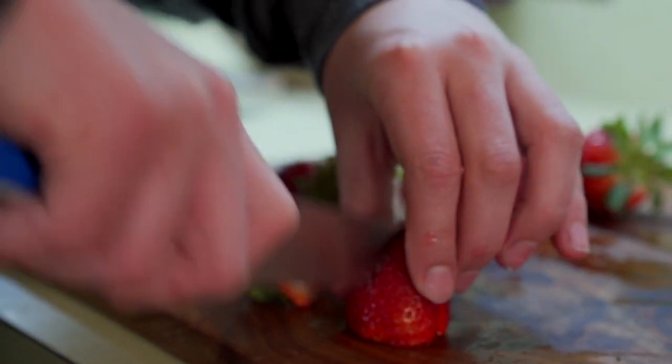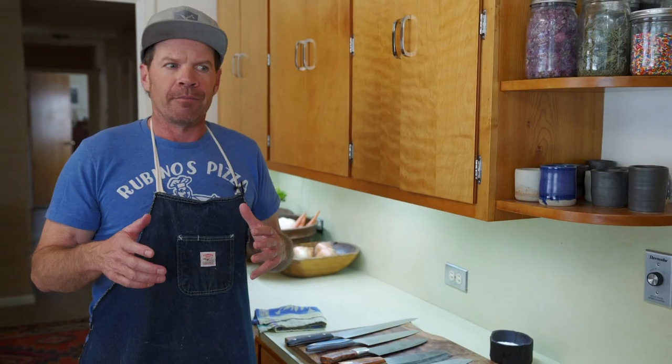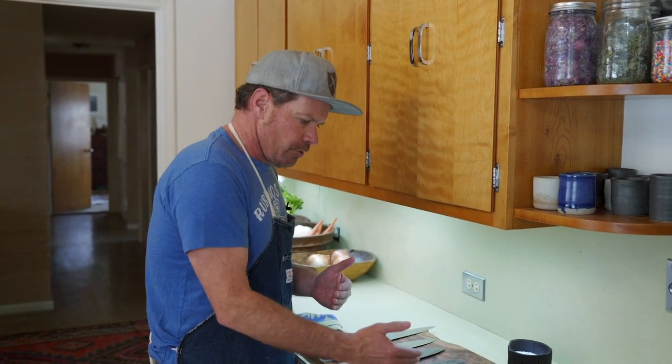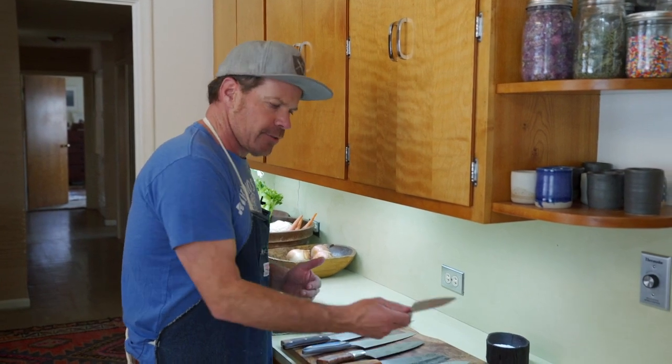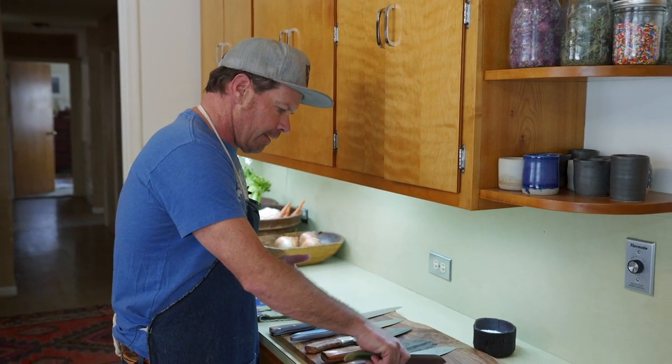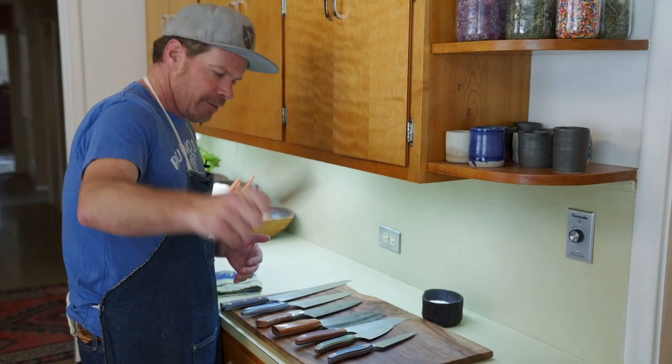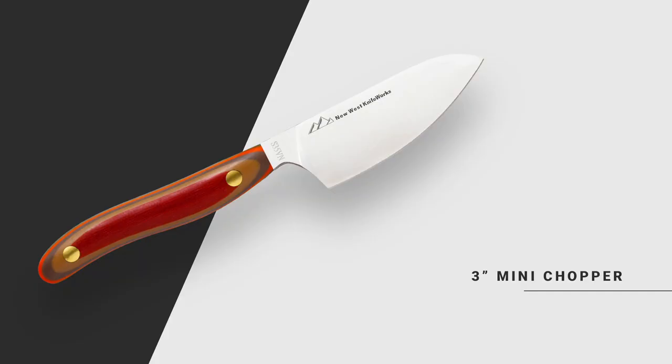Then there are knives for folks that just aren't comfortable with a big knife. If you didn't grow up doing it, I would encourage you to try to use a bigger knife, but if it's just not happening, there are still shapes you can use that should still be your primary knife. This is a very popular one that we make — still room on the cutting board, and a lot of folks use this as their go-to chef knife. And then for all the midwestern grannies who use a paring knife for everything, this has a wider blade so you can still cut with it on the cutting board.